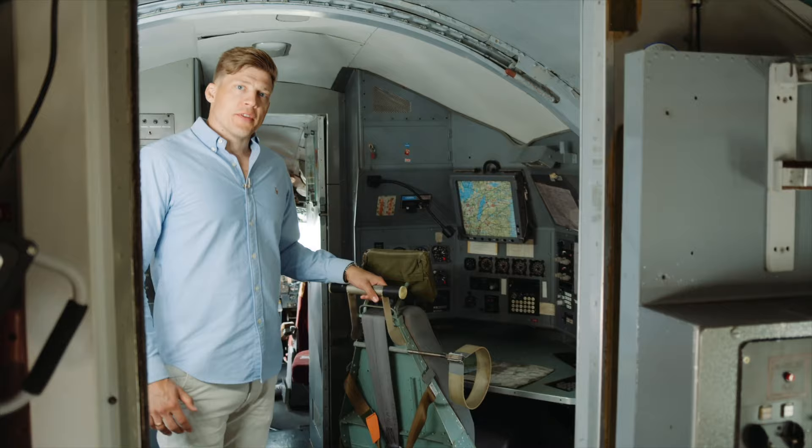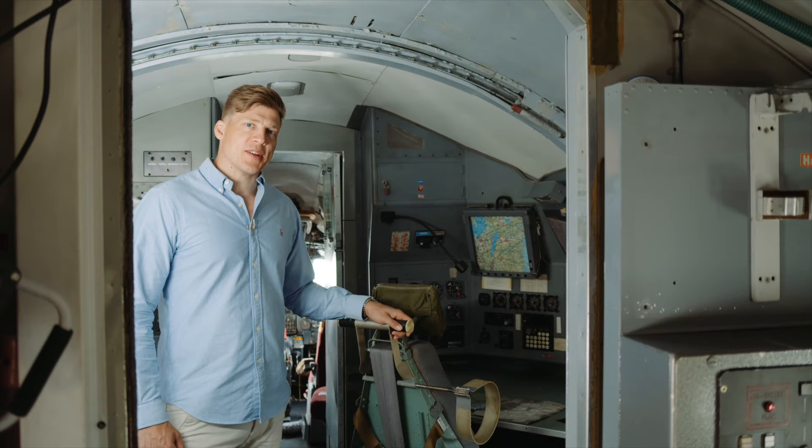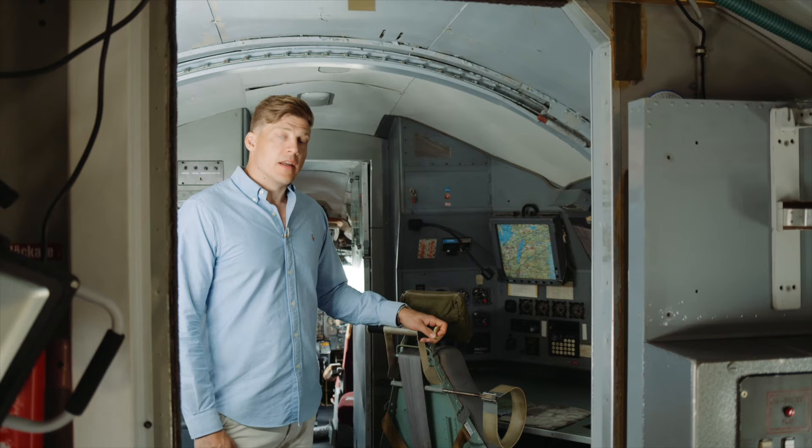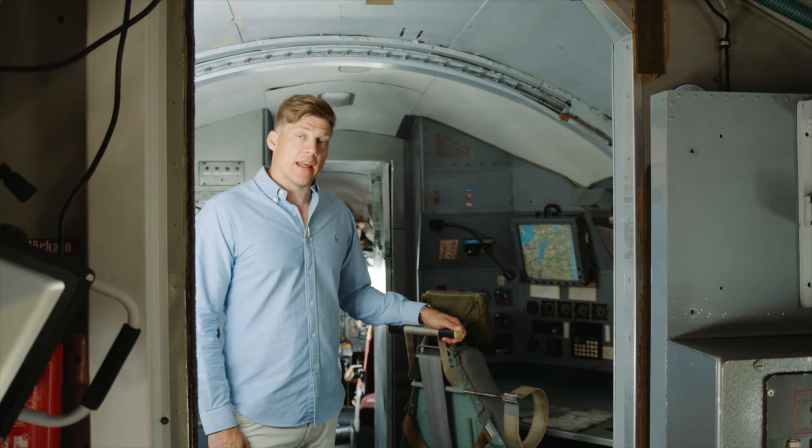Now we're in the front of the aircraft where the Air Force crew operated it — the flying of the aircraft, the navigation. And this is the navigator's seat. This was of course times before GPS technology; it was more of a map, compass, speed calculation thing. Other navigation was done either by flying with the map or by using different kinds of radio beacons placed out in different parts of Sweden and the rest of the world.